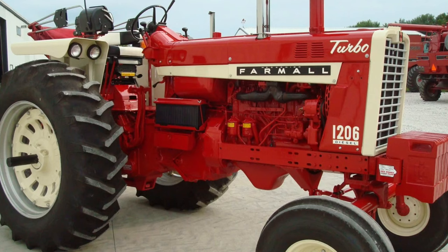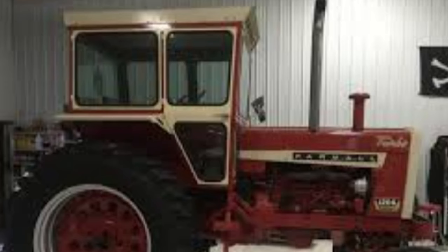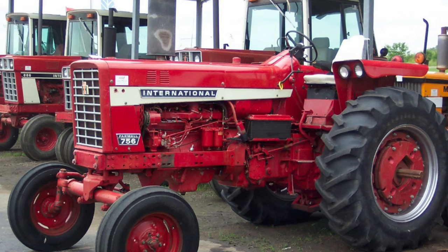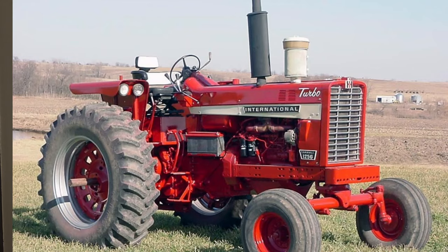In 1964 IH made its four-millionth tractor — an 806. In 1965 IH introduced its first 100-horsepower two-wheel-drive tractor, the 1206. Another option became available in 1965 for the 706, 806, and new 1206: factory-installed cabs made by Sloper Allen Company, often referred to as the 'ice cream box' due to their shape, equipped with a fan and heater. By 1967 over 100,000 models of the 706, 806, and 1206 were built.